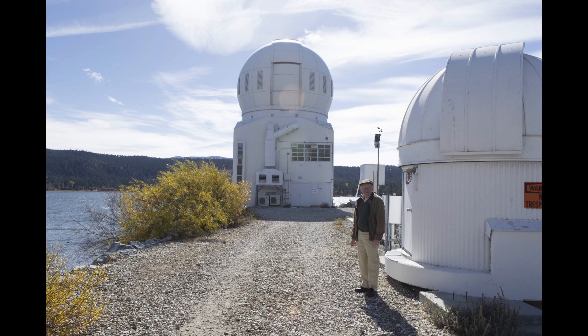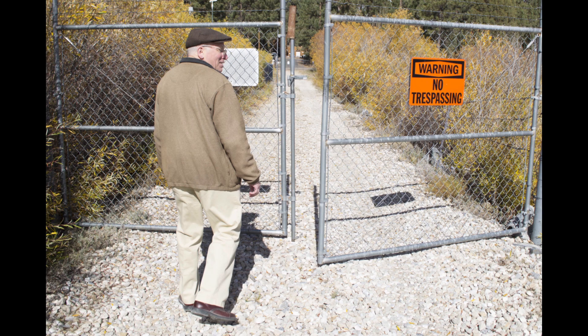My name is John Varsic and I'm a research astronomer here at the observatory. This observatory is very unusual. Most people who know anything about observatories will generally think, well, aren't observatories at the tops of mountains?